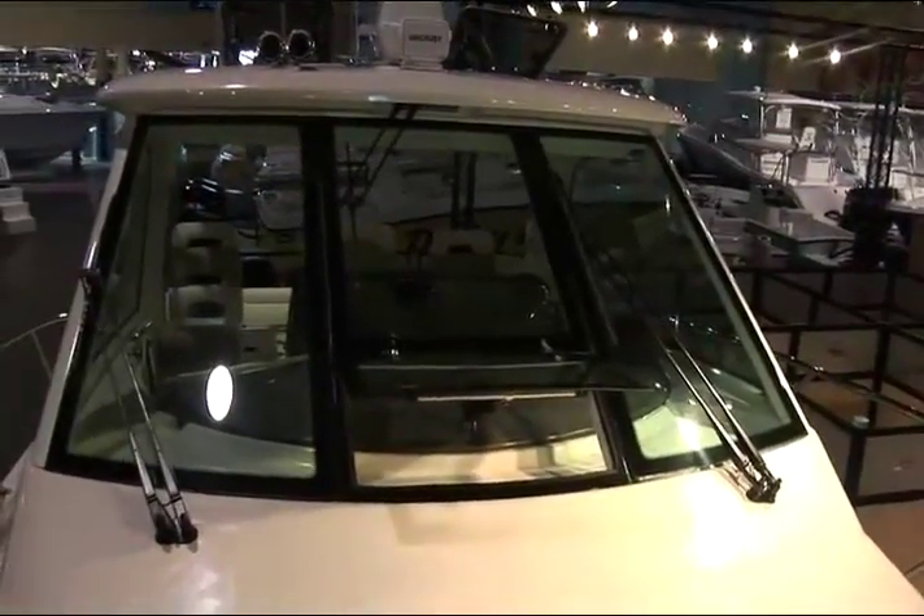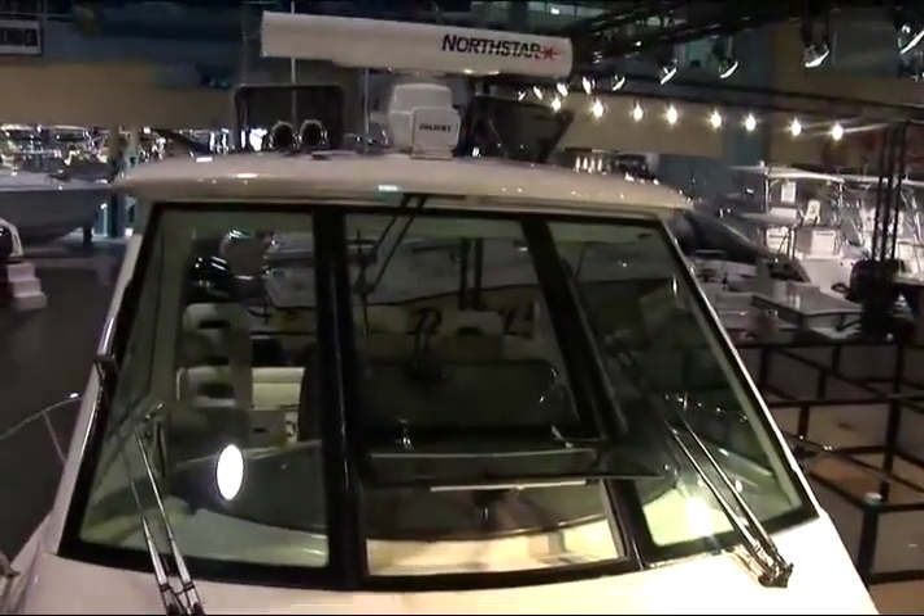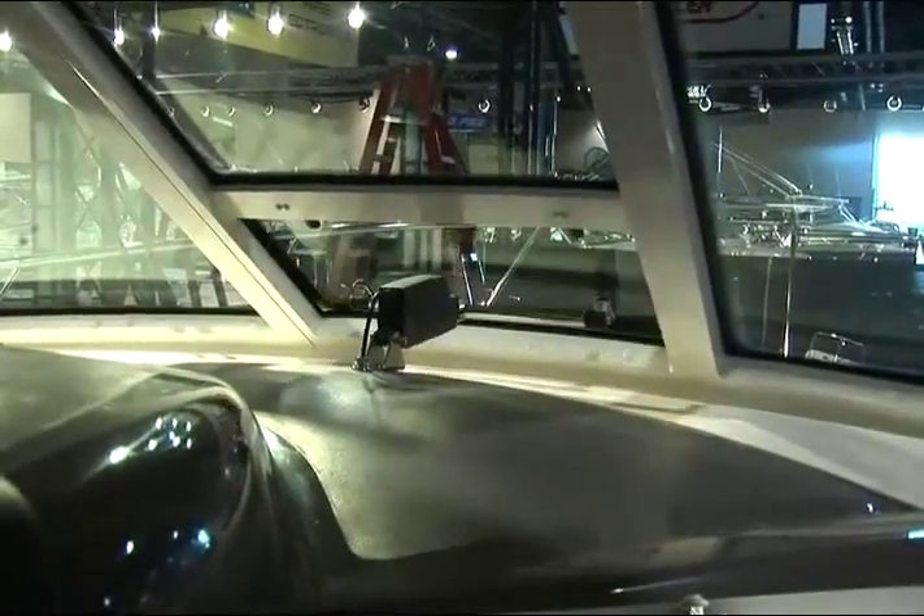One of the most impressive parts of the 345 is our innovative hardtop windshield system. This area provides fantastic weather protection for the occupants of the boat, and also provides many comfort features to make everybody happy. The hardtop is not the only notable feature of this boat. The helm area, the seating areas, as well as the great layout that's easy to move through, sets this boat apart.